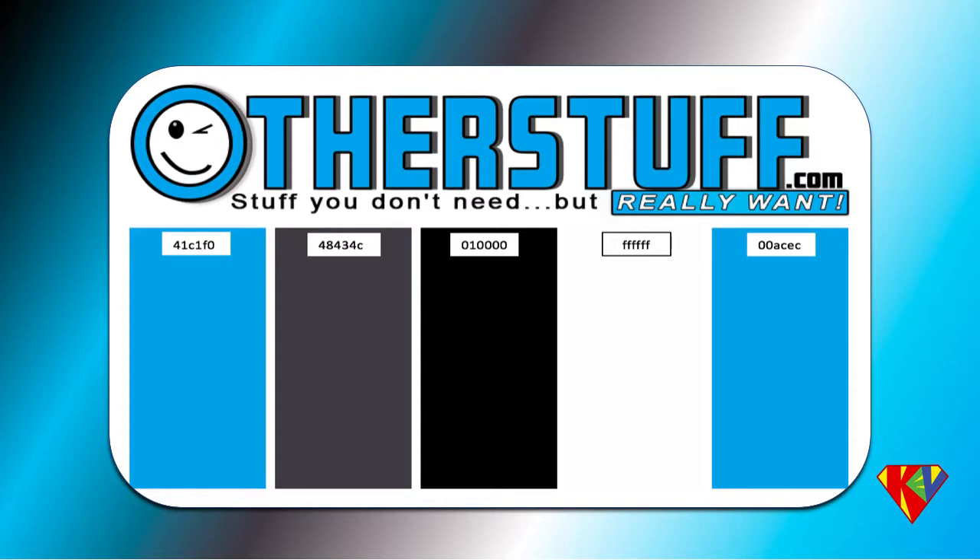blue is associated with trust and honesty and even confidence. It's also considered to be beneficial to the mind and body. Then we looked at the logo.